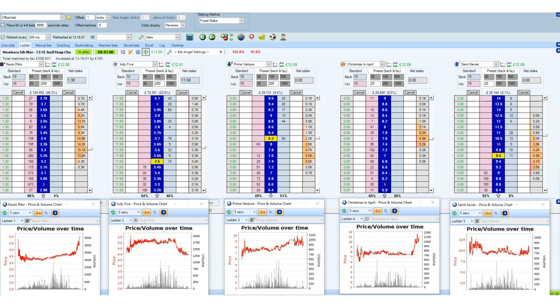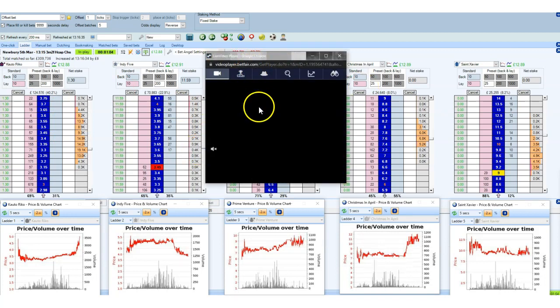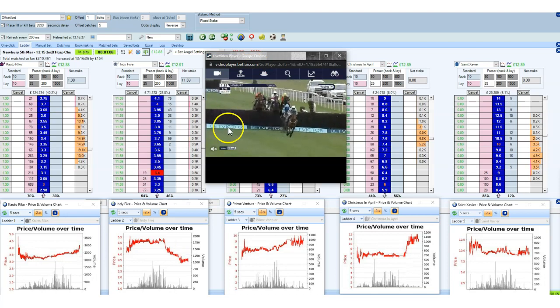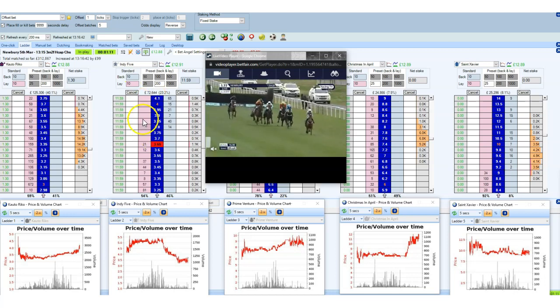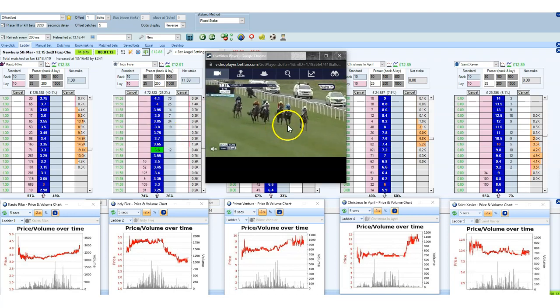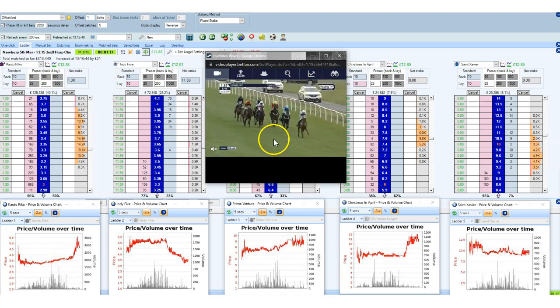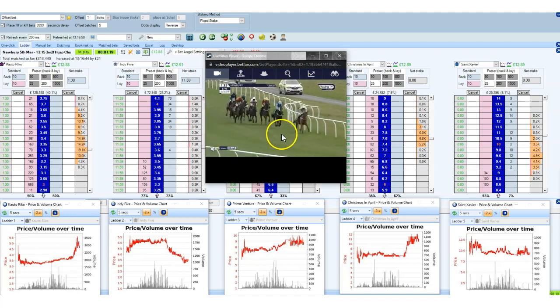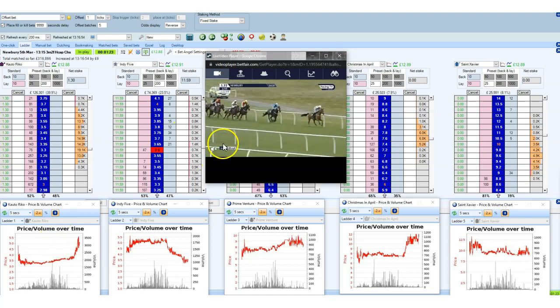I want to reiterate this: please do not go in-play unless you're very, very comfortable with what's going to happen, because going in-play is very risky, especially with large stakes. As a rule of thumb, unless you're completely comfortable, do not go in-play. Now I'll go ahead and skip to the next race and we'll keep trading.